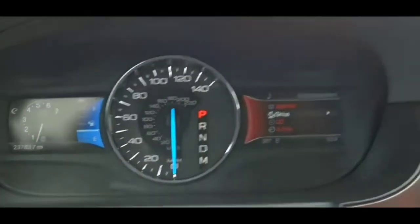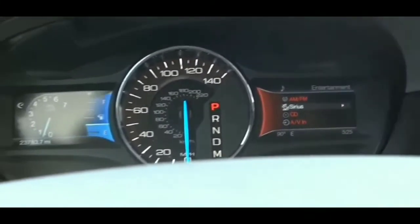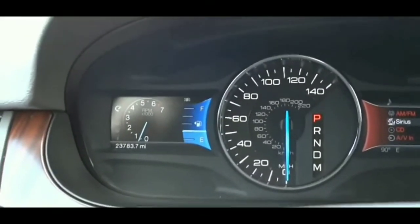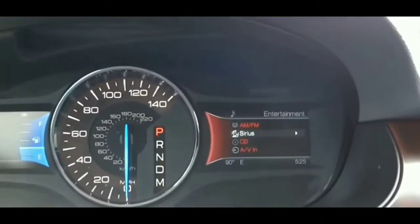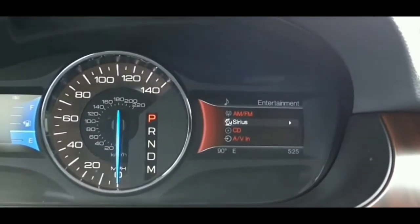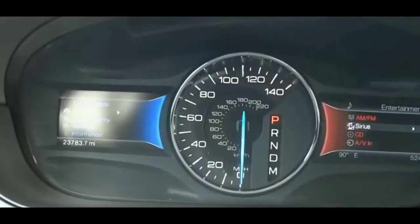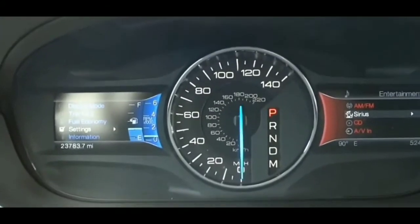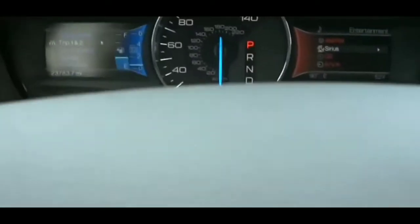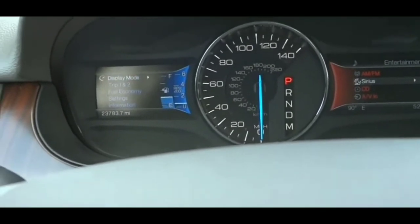A lot of people will also change the starter, which can get pretty expensive. Instead of going through all that, try those two simple things first: use a different key fob, or unplug whatever is in the 12-volt socket. The key fob can go bad because there's an anti-theft control module transmitter in the car, and when the key fob can't communicate with it, it causes this no-start situation.